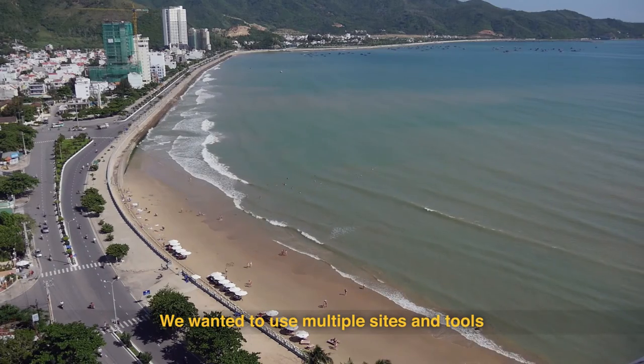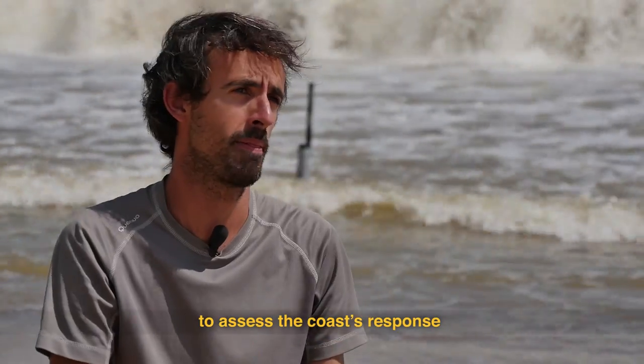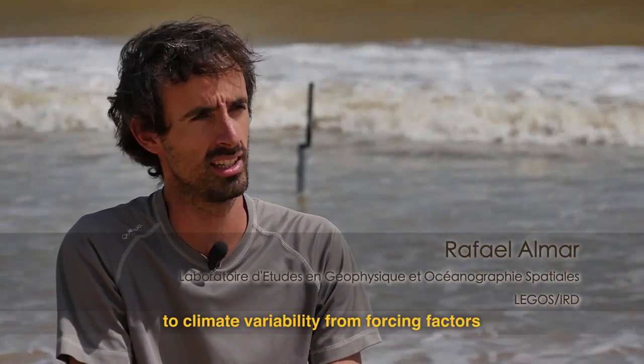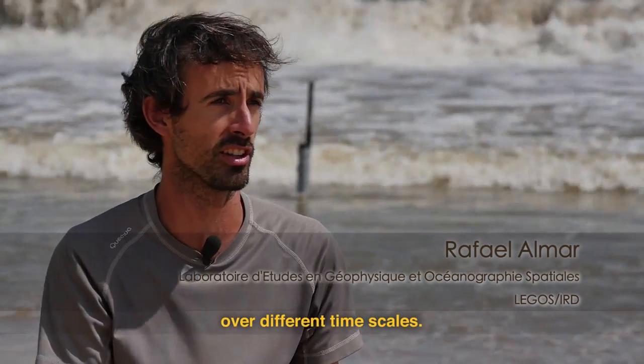We wanted to make a multi-site and multi-tool approach to characterize the response of the coastline to climate change forcing at different levels of time.